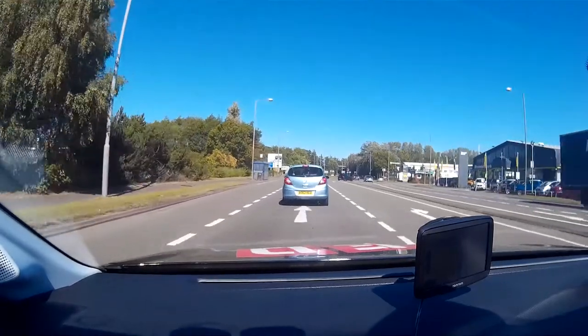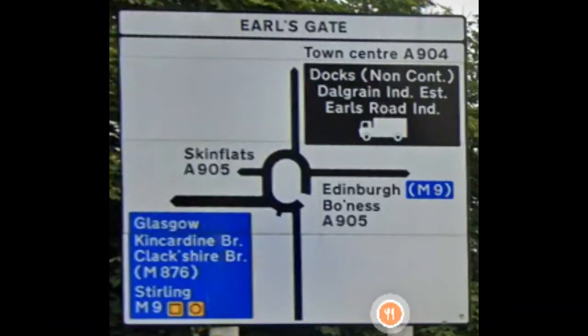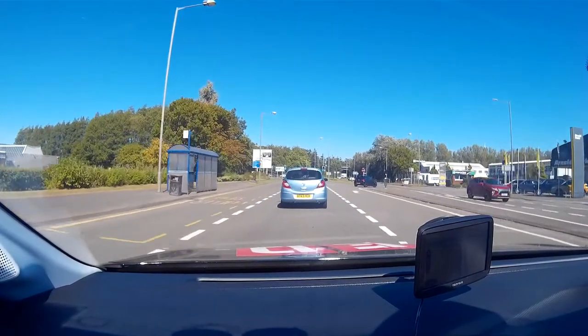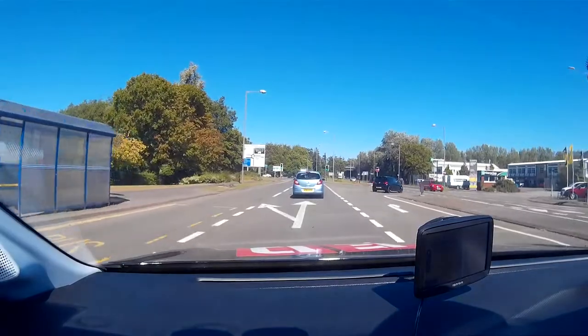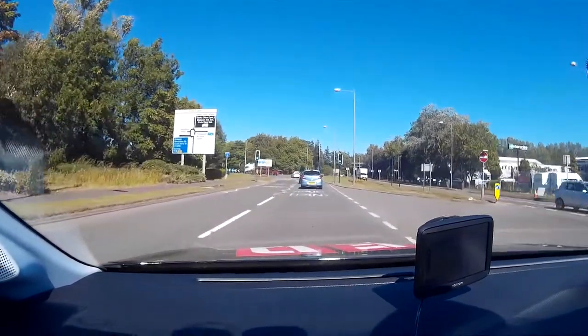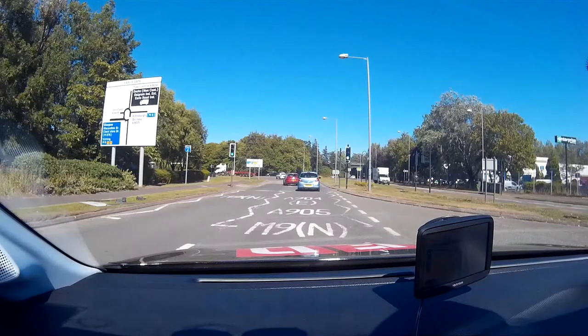We have the sign showing the various exits from the roundabout. We are looking for Bowness — this is the fifth exit, marked Bowness A905. The road markings confirm that the right-hand lane is for A904 East, A905 and M9 North.